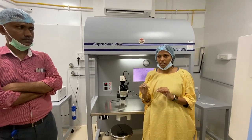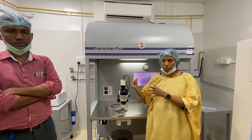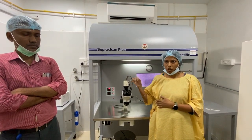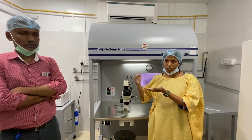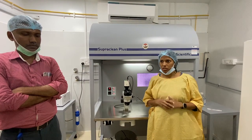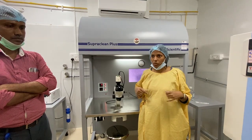Intra-uterine insemination was also possible, but that is a minor technique. We get the semen sample, clean and purify it through a centrifuge — we concentrate it. For example, if he gives me 2 ml of semen, I concentrate it to 0.3 ml, where all the immotile and dead sperm are filtered out, giving us good quality sperm, which we place directly inside the uterus.